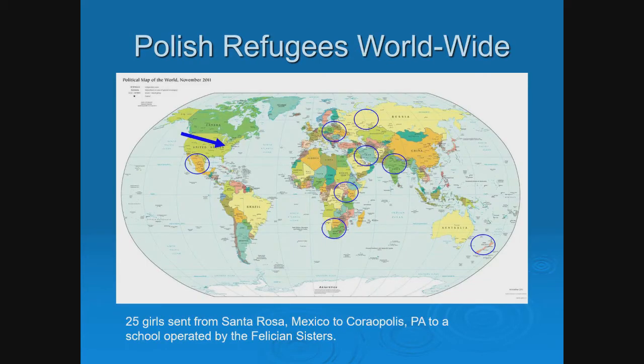Looking at a map of what happened to these Polish refugees: they started in Poland, went to Russia, then were allowed to go to Iran. From Iran, they started spreading throughout the world. Some went to India and from India on to New Zealand. Many went from Iran to a staging area in East Africa, where they then spread throughout South, East, and Central Africa.